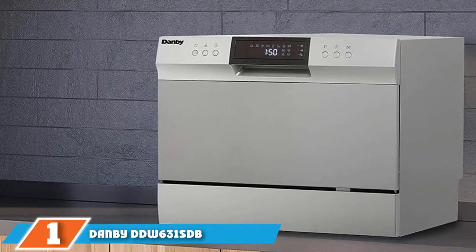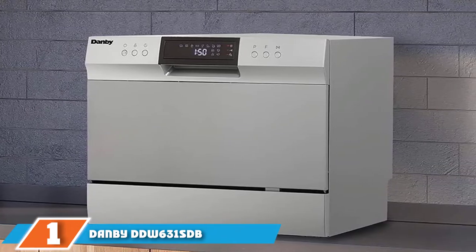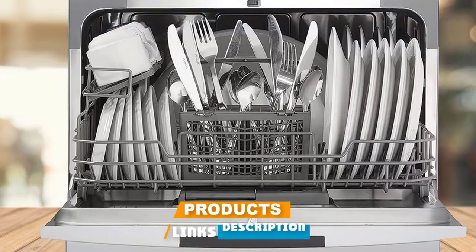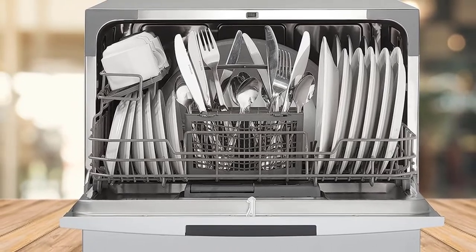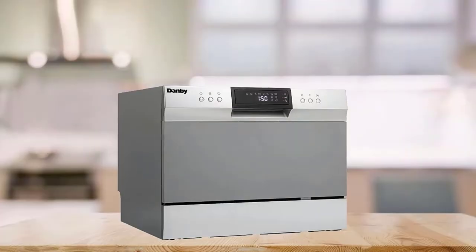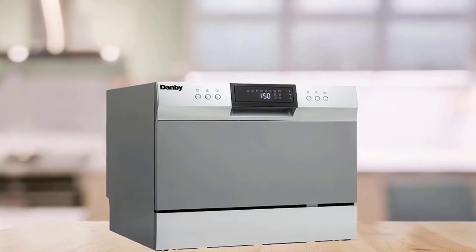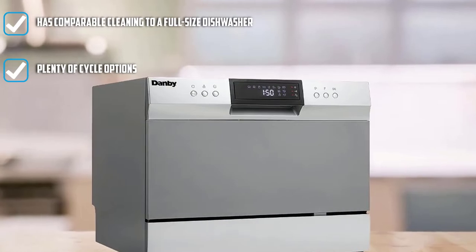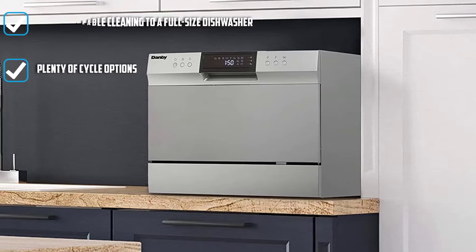At the first position of our list, we have the Dambi DD W631 SDB Countertop Dishwasher. Out of all the countertop dishwashers we tested, the Dambi DD W631 SDB had the best cleaning performance hands down. While we noticed spinach redeposit on some dishes, the stain removal was comparable or better than some full-size dishwashers we've tested. The normal cycle time clocked in at about 100 minutes, similar to other countertop dishwashers.